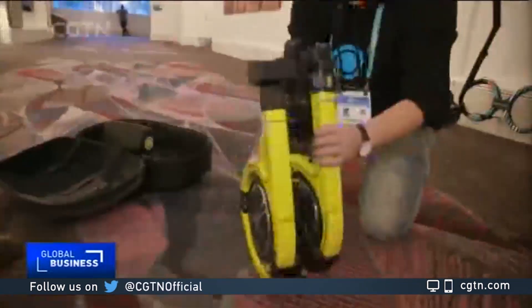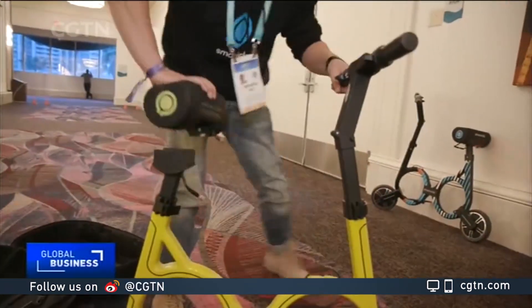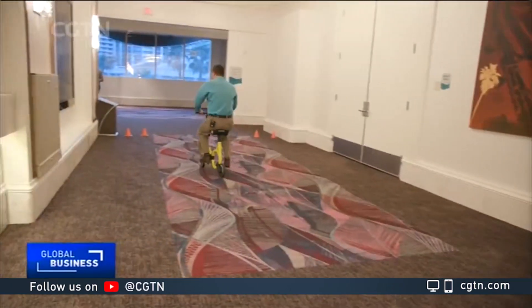In seconds it unfolds, revealing a uniquely designed bike that weighs just under 11 kilograms. The battery serves as the seat, and it's got some kick — hitting speeds of up to 48 kilometers per hour.